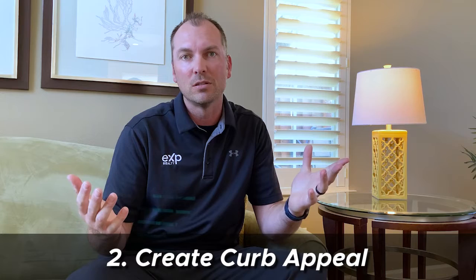Number two: create curb appeal. Making a great first impression is the easiest way to boost your home's value. Curb appeal has a huge impact on buyers' purchasing decisions. It could be as simple as mowing the yard and pruning overgrown plants, to painting fences or planting new plants and flowers.